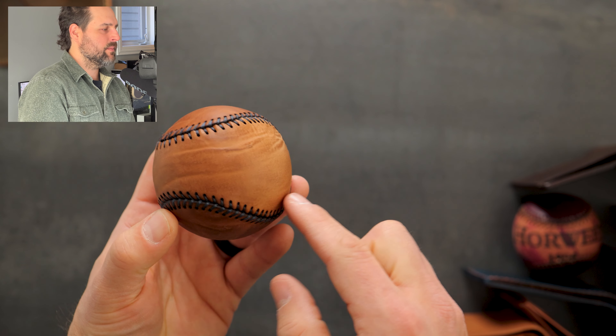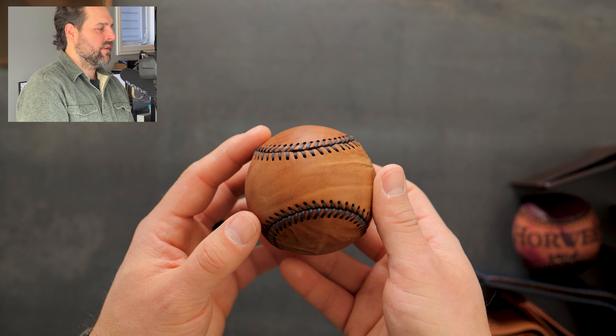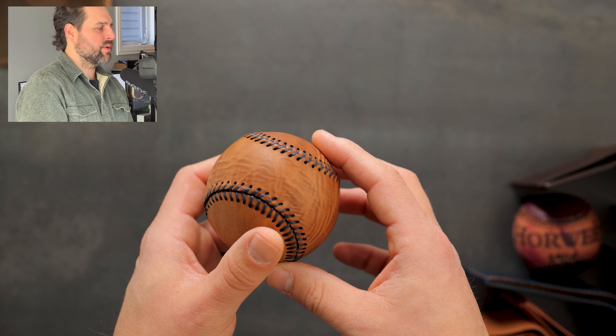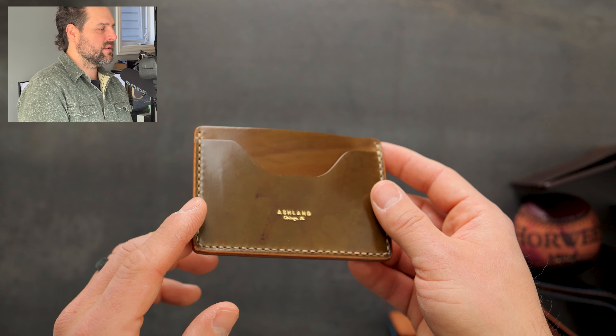I brought my favorite baseball — check out this guy here. This is tumbled natural shell cordovan and there's something about these linear marks on this specific piece that I find very compelling. You can see it's a little bit more subtle on this pattern piece and a little bit more dramatic on the other one.